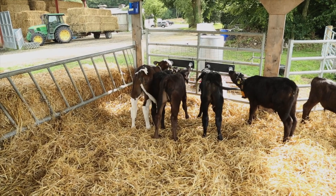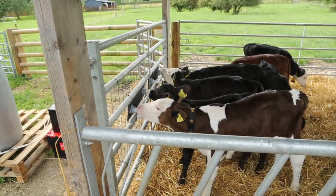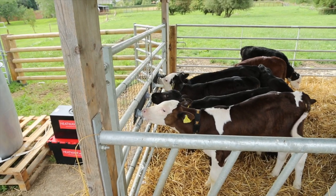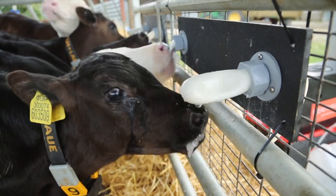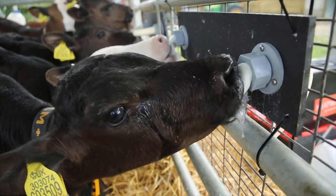The Heatwave system allows one milk delivery per day but the milk is available all day. A constant supply of warm milk is available to calves on demand, allowing natural suckling as they would on a cow.